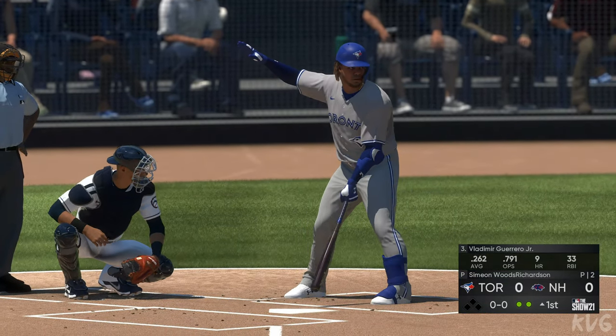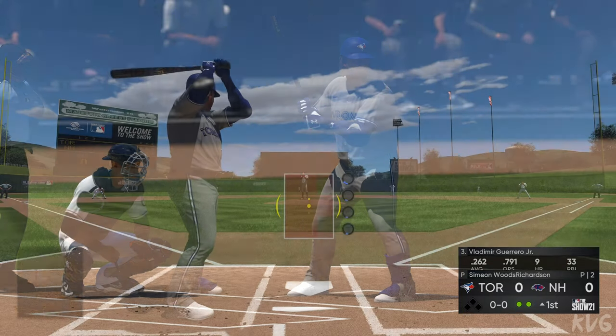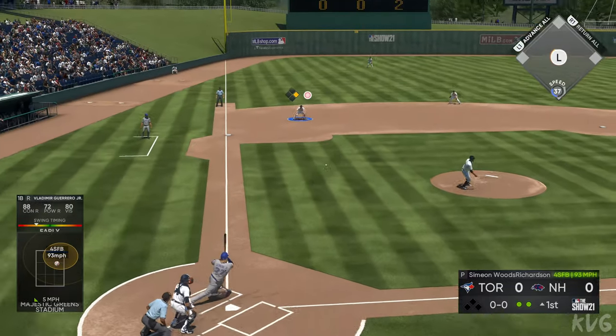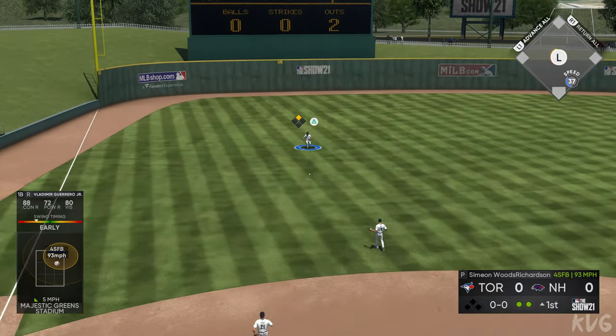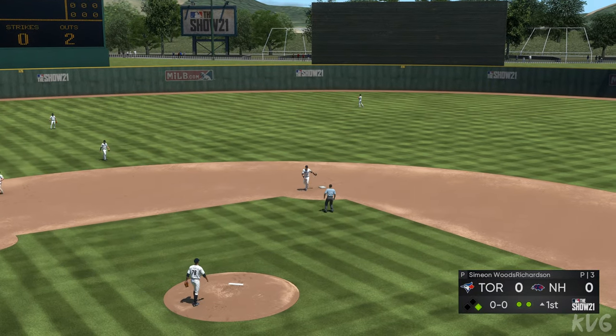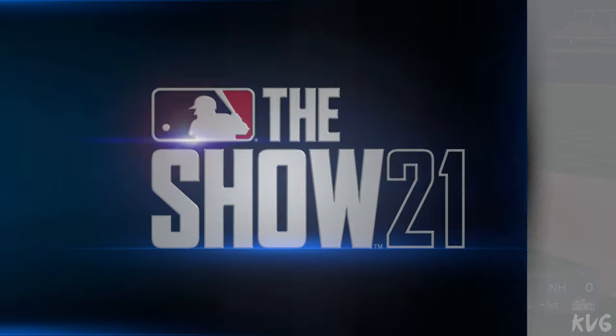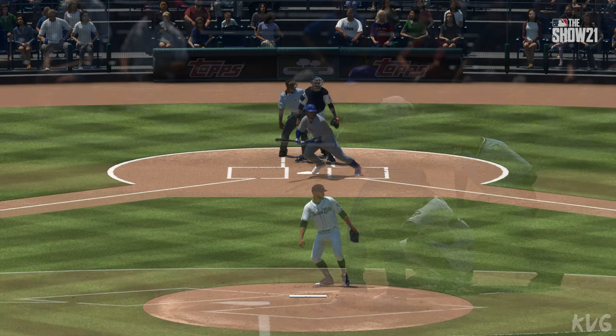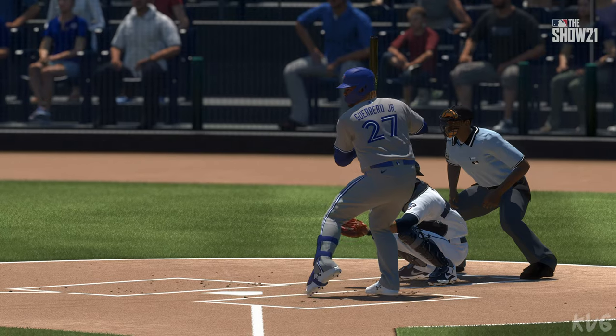Bases empty, two away, and Vladimir Guerrero Jr. settles in at the plate. First pitch of the at-bat on its way. Hit sharply on the ground to the left, and that'll just sneak past his outstretched arm — a base hit. Nice at-bat right there. A little potential for some two-out lightning, getting a cleanup hitter to the dish after the first two batters were retired.